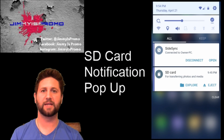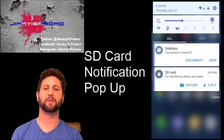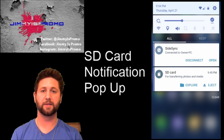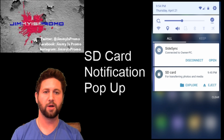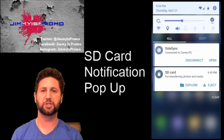Hey everybody, JimmySpromo here. In this video, we're going to talk about a little annoying pop-up that might be happening to some of us, and it's dealing with the SD card notification pop-up. This one I'm talking about is right over there to the right-hand side where it says the SD card for transferring photos and media — you can either explore or eject.